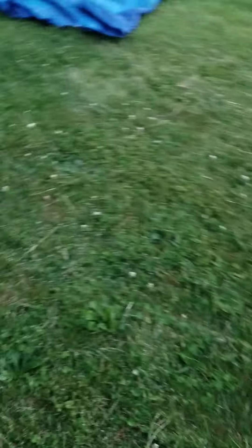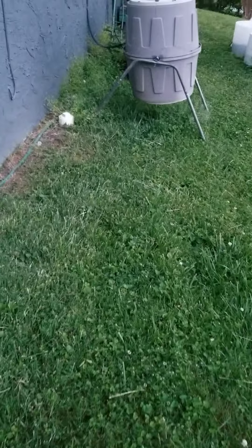My dog Sandy is with me — she's eating something, huffing on it. If you hear a weird noise, that's what that noise is.